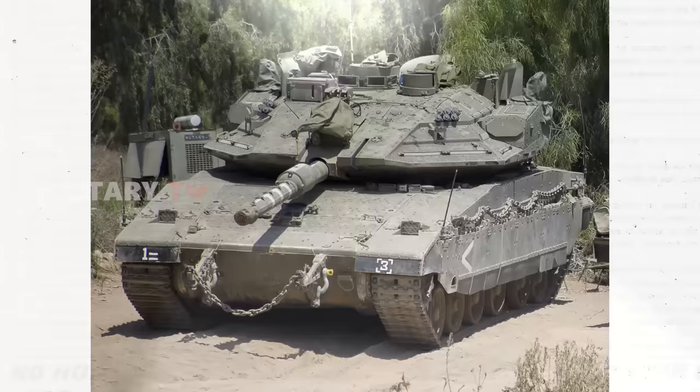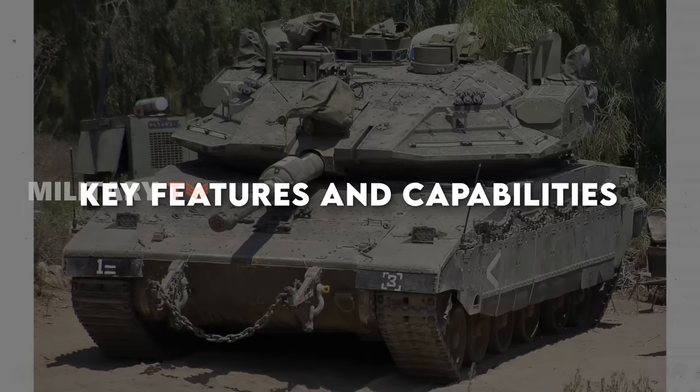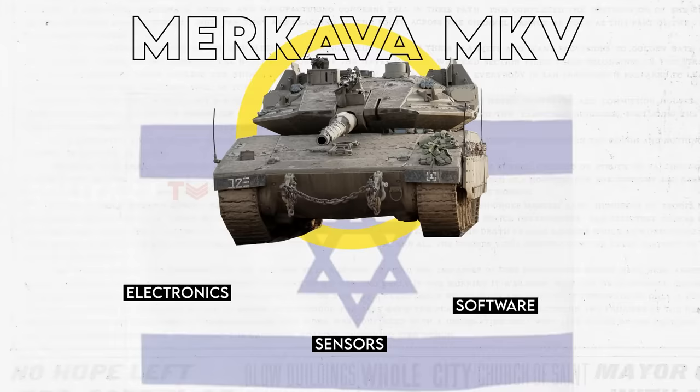But why are they so confident making this claim? What unique technological features are included in this supertank? The Merkava Mark V maintains the overall design of its predecessor, the Merkava IV, while introducing a wide array of cutting-edge capabilities, especially in the realms of electronics, sensors, and software. A significant emphasis has been placed on incorporating artificial intelligence, or AI technology.